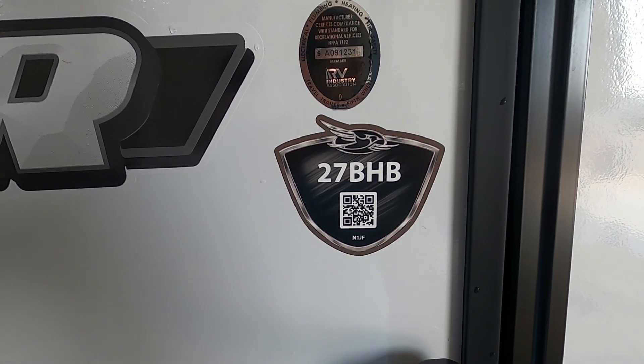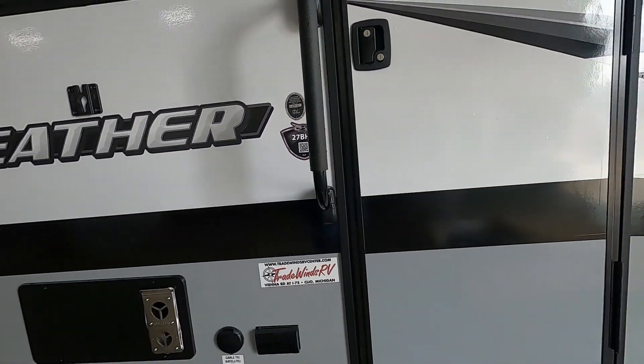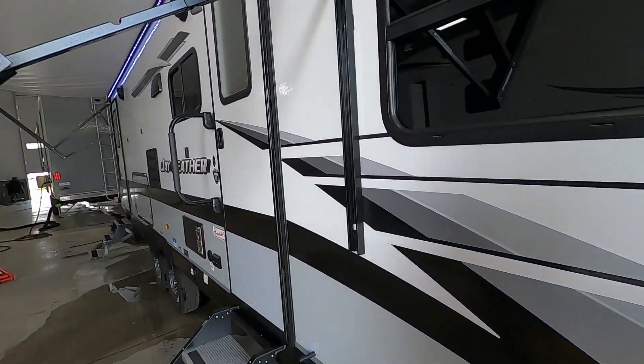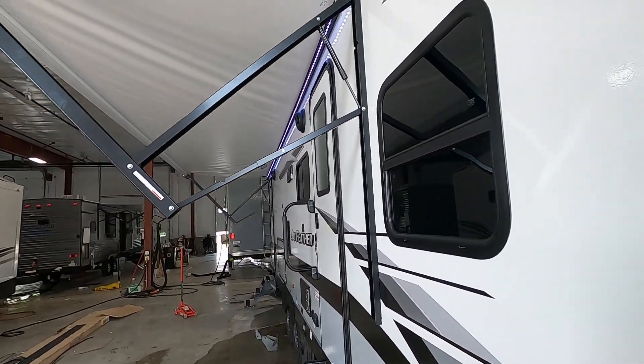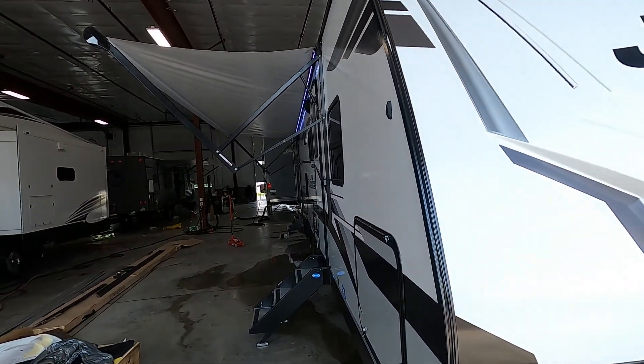Hello, this is Michael Traibon's RV Center, here to congratulate you on your purchase of your Jay Feather 27BHB travel trailer. I'm here to walk you around it, show you how to use a few things, and help you get the best out of your camping experience. Let's start by talking about arriving at the campsite.